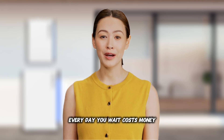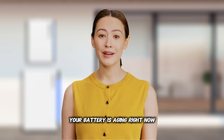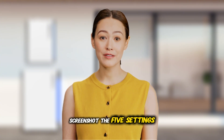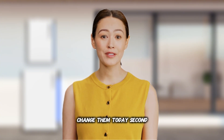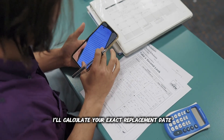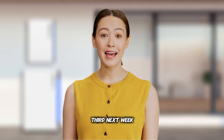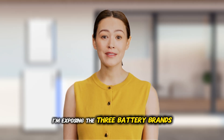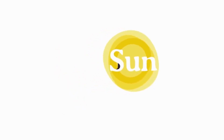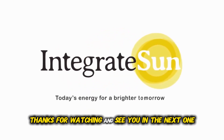Every day you wait costs money — your battery is aging right now. Three actions: First, screenshot the five settings and change them today. Second, drop your battery brand and age in the comments below and I'll calculate your exact replacement date. Third, next week I'm exposing the three battery brands that are secretly failing at year three — subscribe so you don't miss it. Thanks for watching, and see you in the next one.